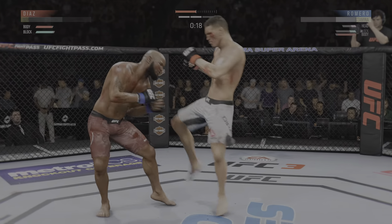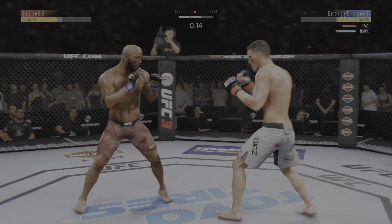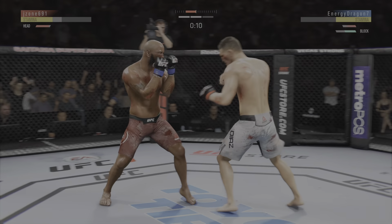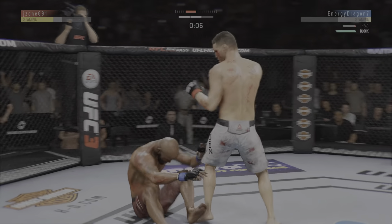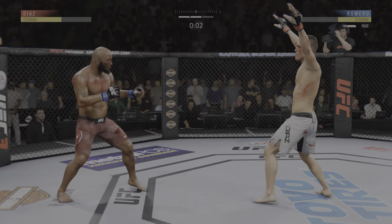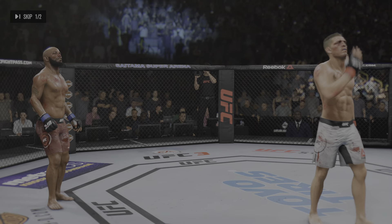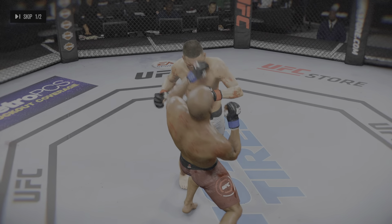He's hurt again. He is stumbling. He might be out. Ten seconds to go here. Let's see what happens. What a round. There's the horn at the end of the round. He got knocked down near the end of it, saved by the bell.